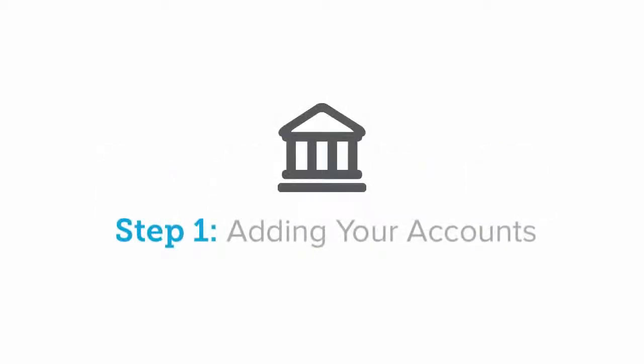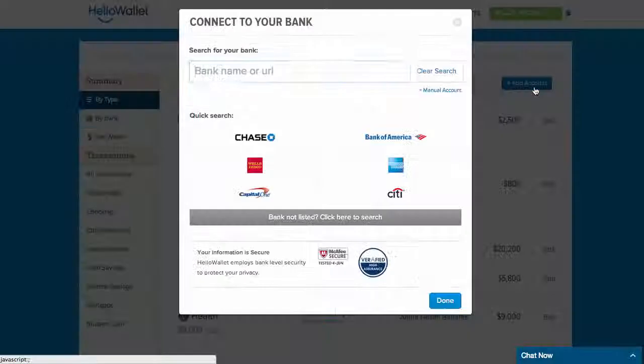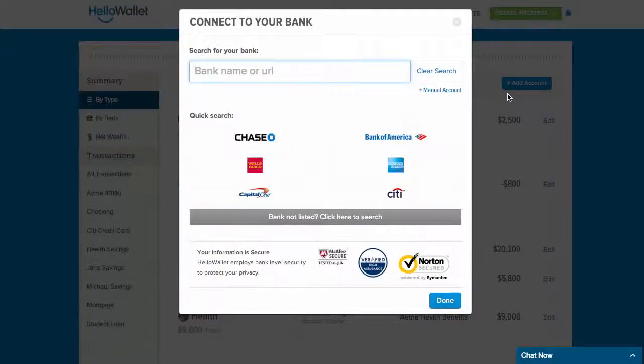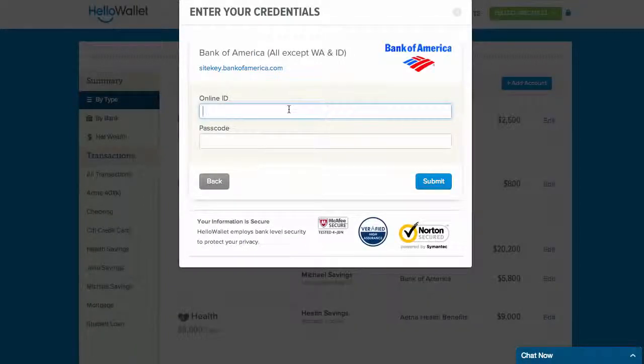Step 1: Adding your accounts. The first and most important thing you can do to get started with Hello Wallet is connecting your accounts. To do this, you'll go to your accounts page and click the blue Add Account button in the top right corner of your accounts view. From here, you'll simply search for your financial institution or select an account from the quick search below. When you are ready, you'll enter your online banking credentials and click Submit.